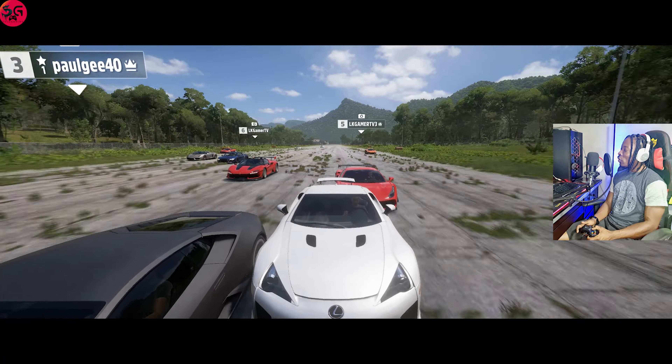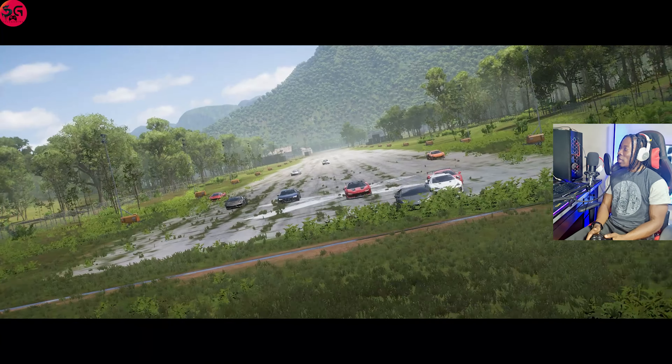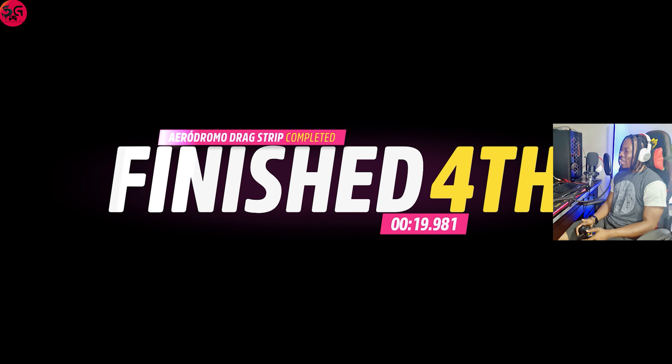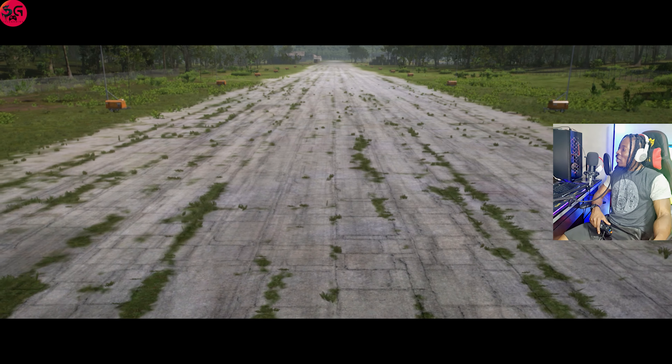We are done with the Honda, moving on to the Lexus LFA. 21.5 is what we recorded on the NSX. Let's see how it is going to feel over here on the V12 engine.